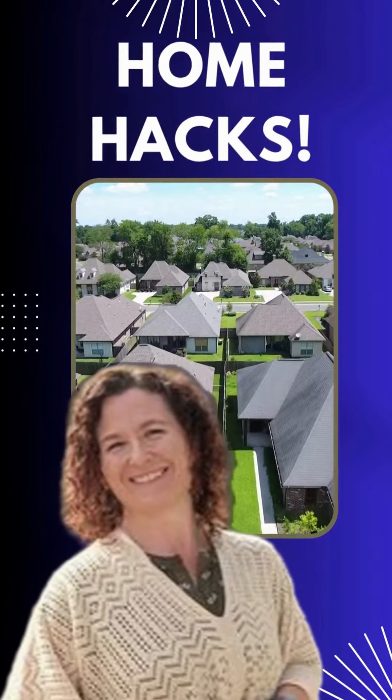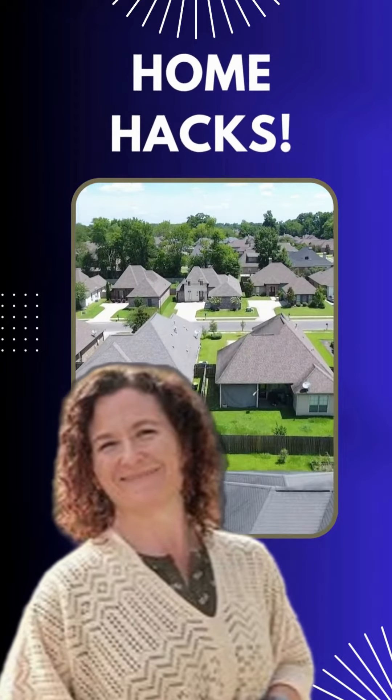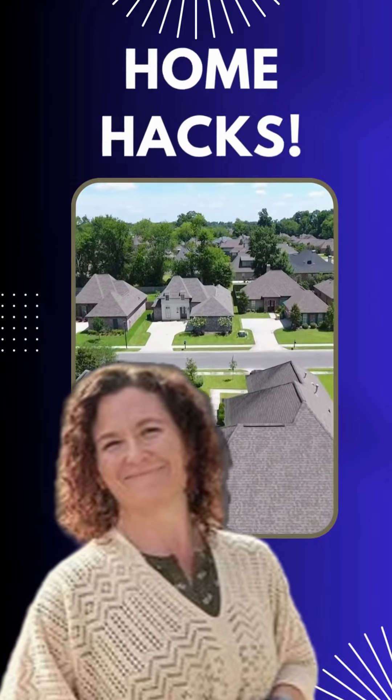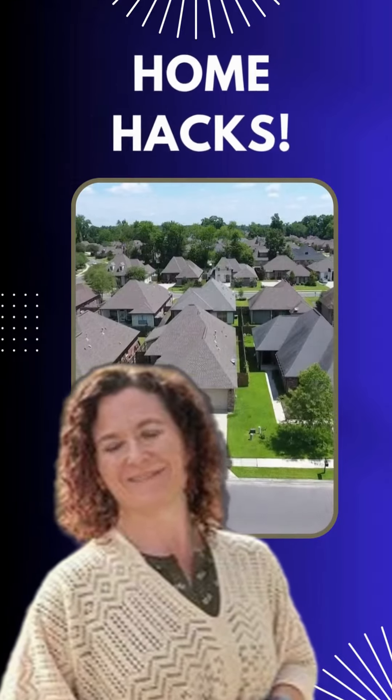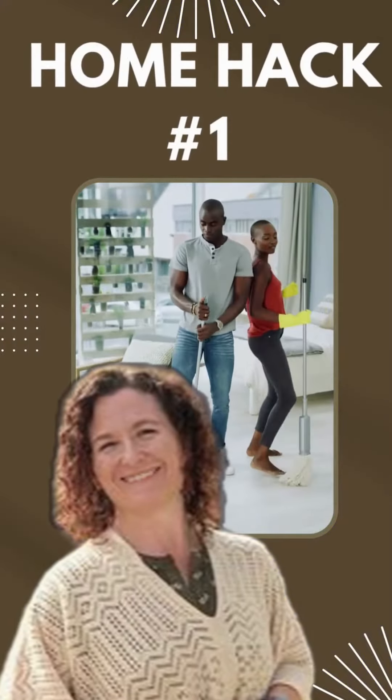It's Wisdom Wednesday, and in case you didn't know, I'm Crystal McKenna, your friendly neighborhood realtor with Long Realty Partners, and today I have a treat for you. I'll share some fantastic quick home hacks that will transform your living space. Let's dive in.